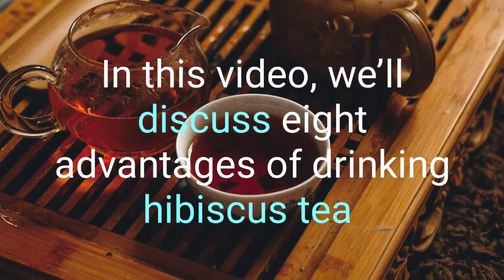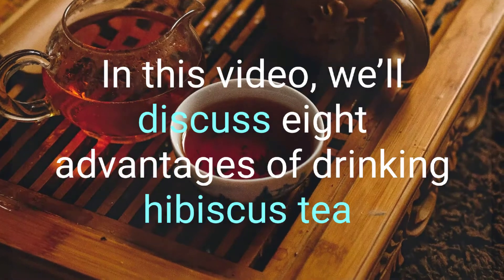In this video, we'll discuss 8 advantages of drinking hibiscus tea.